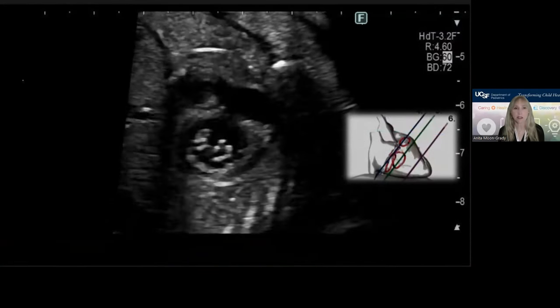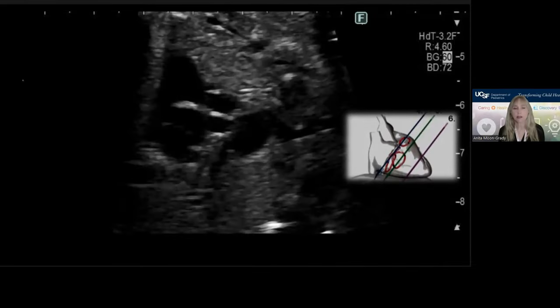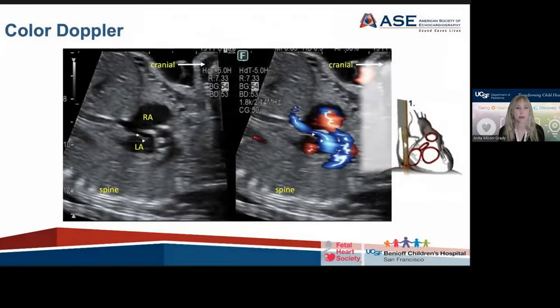There are accompanying videos for most of these recommended planes. We have redone some of the artwork and paid close attention to still frames being married to the appropriate cine loops. Color Doppler, of course — pediatric cardiology considers this part of the exam and there was not a lot of debate about this. Some tips and tricks on how to use the color, for instance how to evaluate the foramen flap in the fetus from the sagittal view, are diagrammed in the guideline.